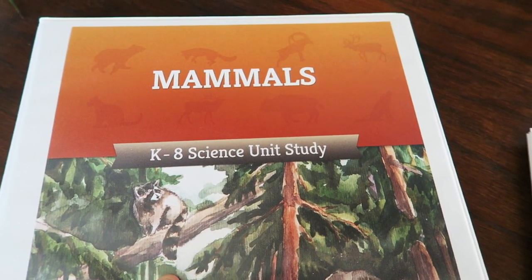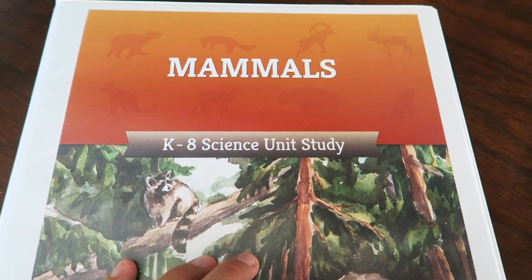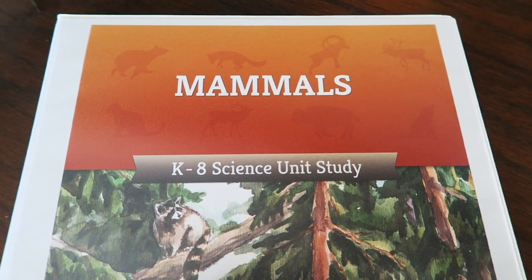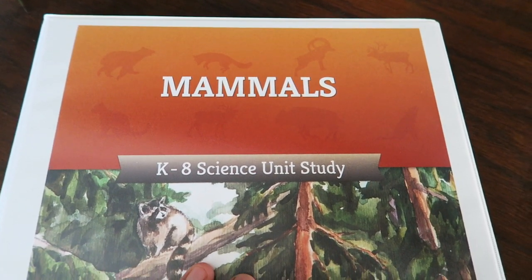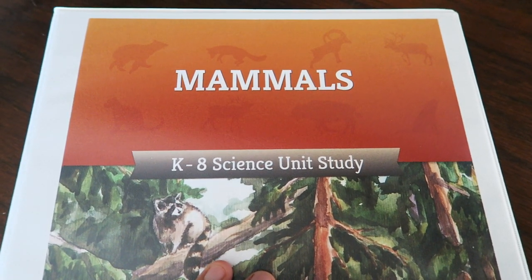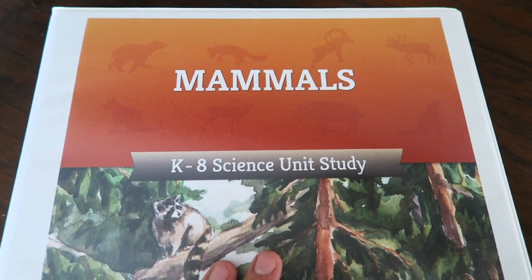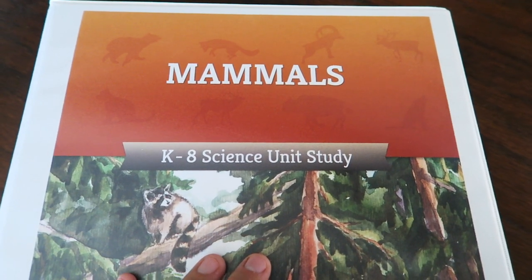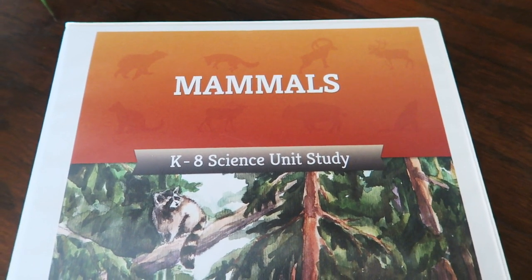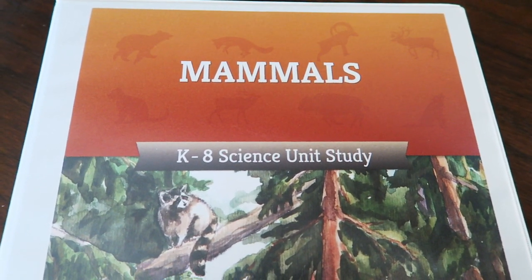So this is the Mammals Science Unit Study from The Good and the Beautiful. I hope you enjoyed this video. Everything will be linked down below for you guys so you can check it out for yourself. Don't forget to go check out Ashley's channel — her video is all about the book studies they offer through The Good and the Beautiful, which will get us all excited to ignite that fire in our kids for a love of reading and learning. Today's video is sponsored by The Good and the Beautiful — a big thank you to them for partnering with me. I will see you guys in the next one. Have a good day, bye!